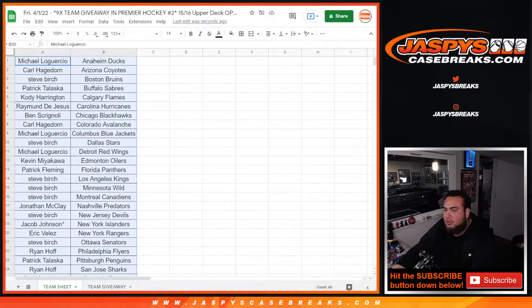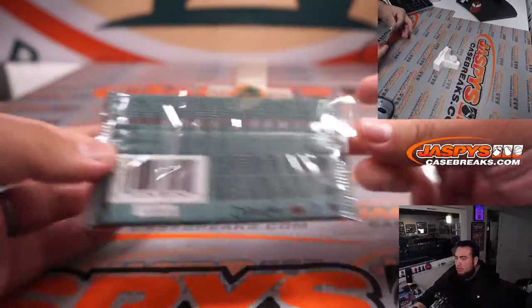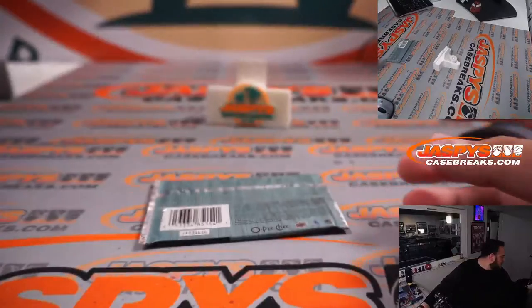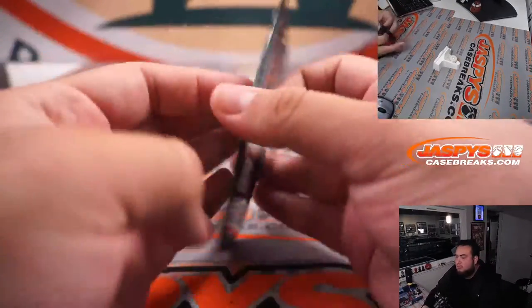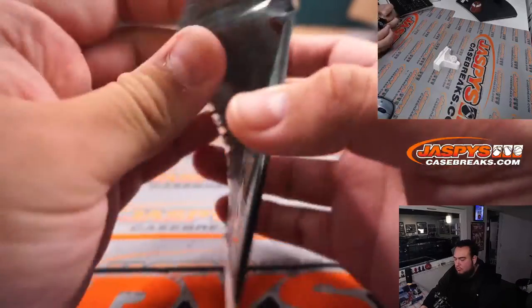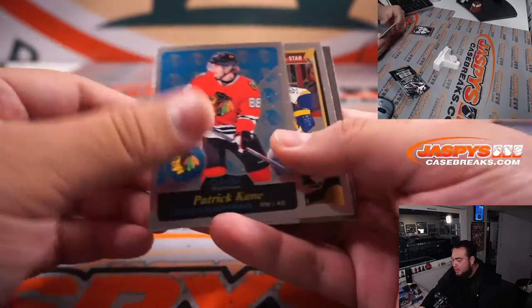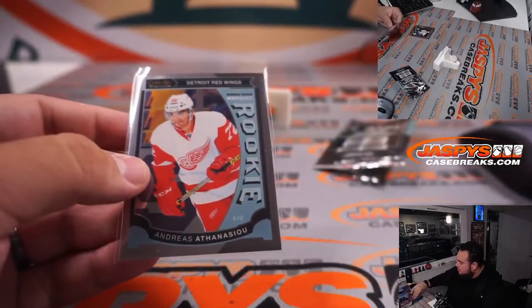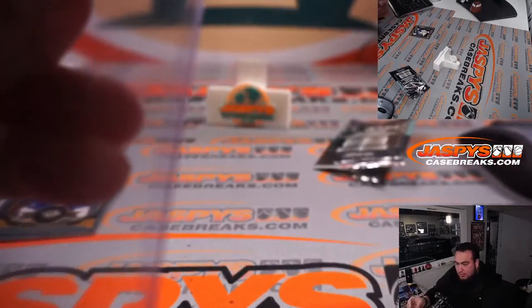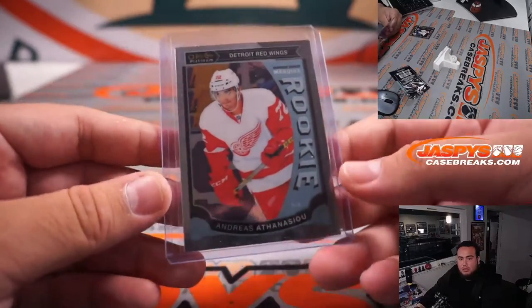All right, here's the pack — a little OPC Platinum. Just the base pack: Kane insert, Ryan Johansen, and a nice Andre rookie there for the Red Wings — now a Los Angeles King, but a Red Wing at the time. So Detroit gets Michael.